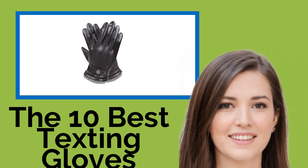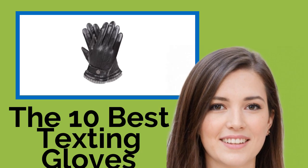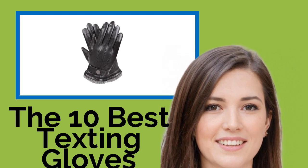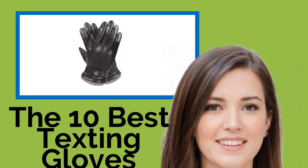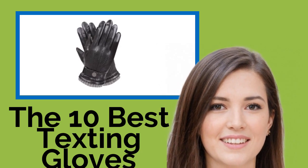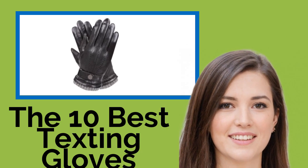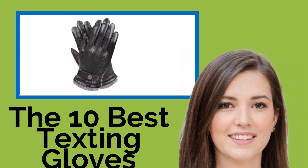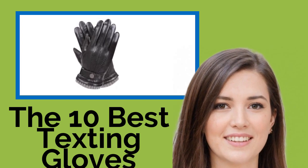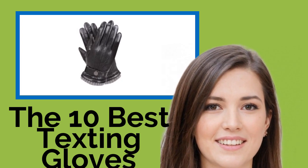The 10 Best Texting Gloves. We're going to assume it would be too much to ask for you to wait to play with your smartphone until you get somewhere warm, if you simply can't resist checking that screen every two minutes. Even when it's chilly or freezing outside, you'll probably want to get a pair of these texting gloves. They'll help you look sophisticated while you snap a selfie with that dog you ran into on the street.